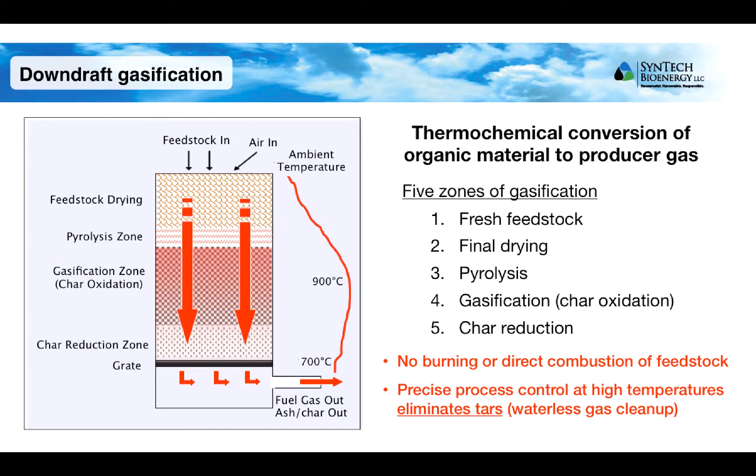In the downdraft gasification process, feedstock is introduced to the top of the gasifier and moves downwards through different temperature zones, where different thermochemical processes occur. Feedstock is dried completely and then undergoes pyrolysis and gasification, where it is broken down into simpler chemical substances in the gaseous state. The only other product of the gasification process is a small amount of solid char, which consists of the residual solid material in the feedstock that cannot be readily converted to a gas.